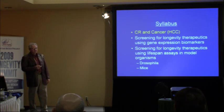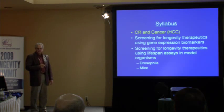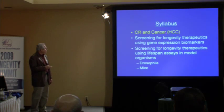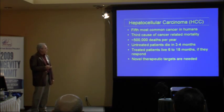So we know aging can be slowed, and we have a good idea of some of the pathways involved in changing that rate. I'll talk about our work on CR in cancer and then about trying to find therapeutics that can reproduce the effects that mutations and calorie restriction produce — using gene expression biomarkers as one approach and direct assays in model organisms as another. First, the cancer studies.